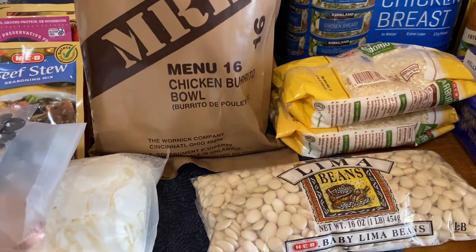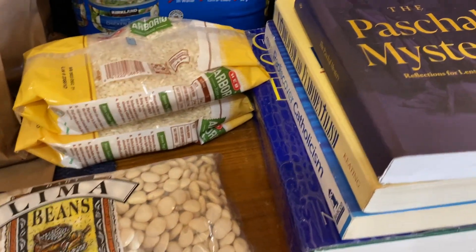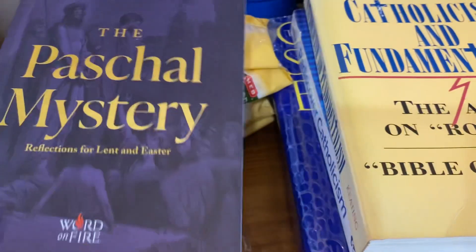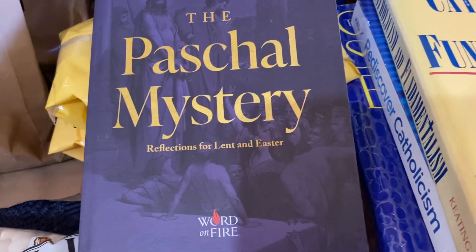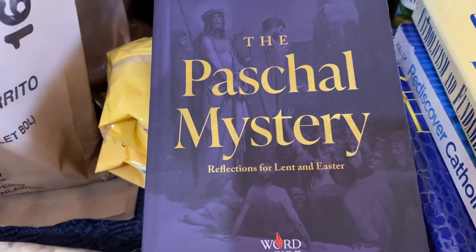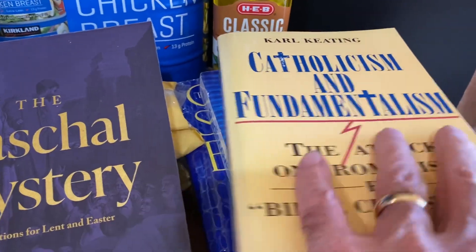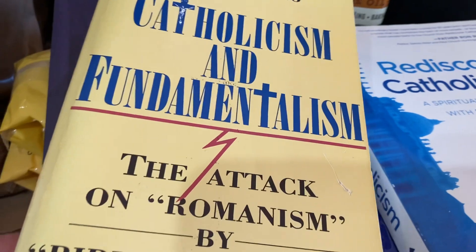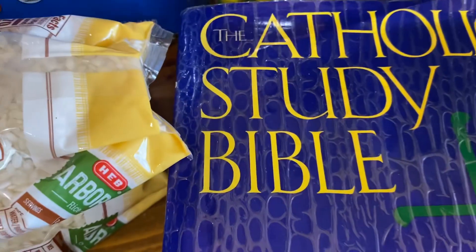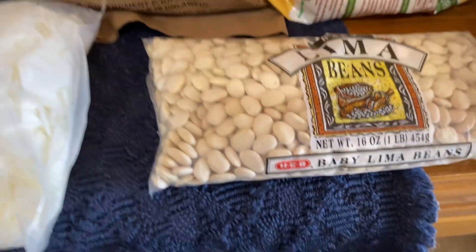Our church had their fall festival, and I got all of this for $1. I picked up four books: The Paschal Mystery, Catholicism and Fundamentalism, Defending Against the Attack on Romanism by Bible Christians, Rediscover Catholicism, and the Catholic Study Bible — it has all the Greek and Hebrew, which is phenomenal. I want to study that in greater detail.